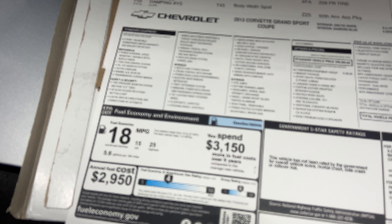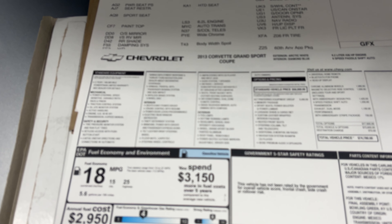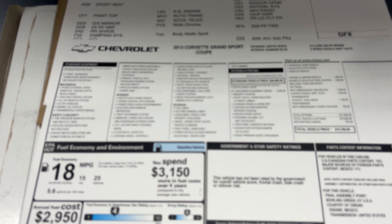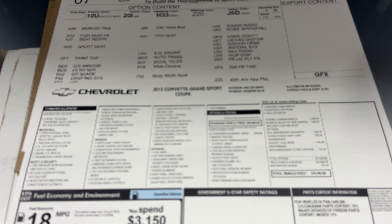The 4LT package includes the memory package, sports seats with power bolsters and lumbar, luggage shade and cargo net, custom leather-wrapped interior package, heated front seats, tilt and telescopic steering column, additional nine months XM radio at the time of purchase, navigation system with AM, FM and CD player, Bose premium nine-speaker stereo, universal home remote, Bluetooth, and heads-up display. Chrome wheels, Magride, the 60th Anniversary Design Package, six-speed paddle-shift auto transmission, dual mode exhaust performance, and 60th Anniversary Stripe Package were all added.